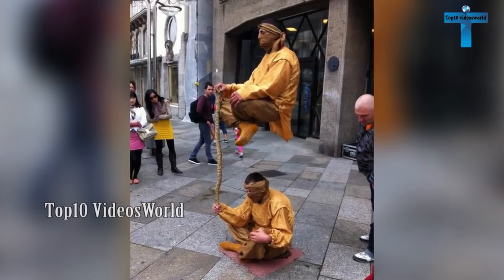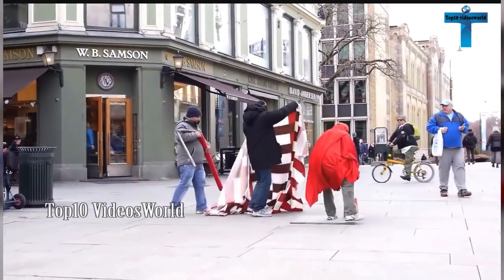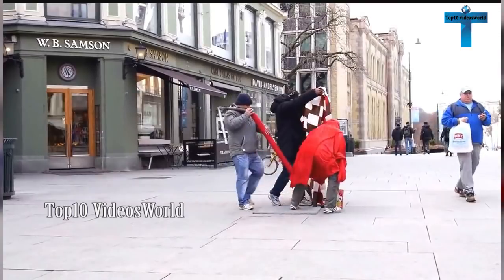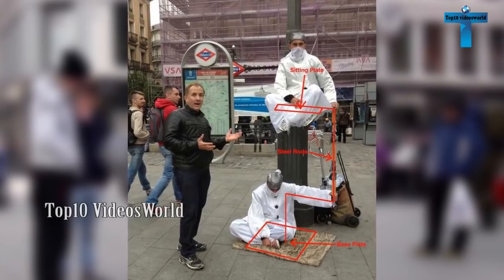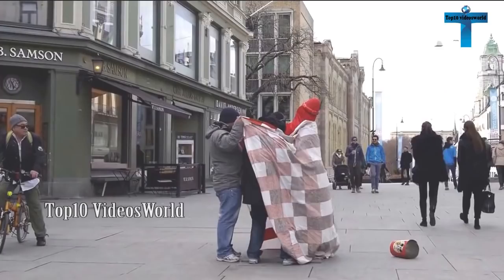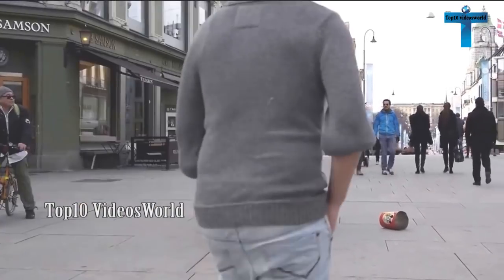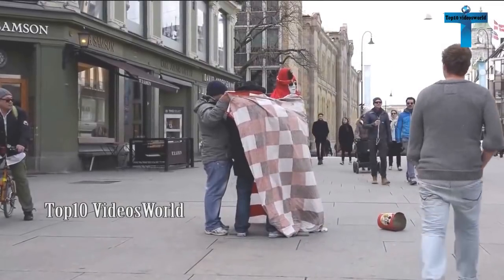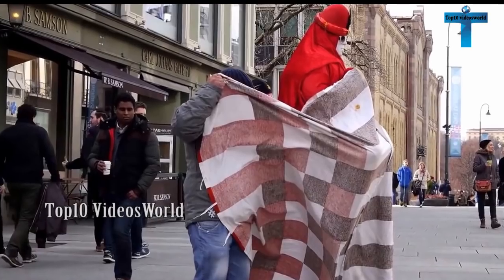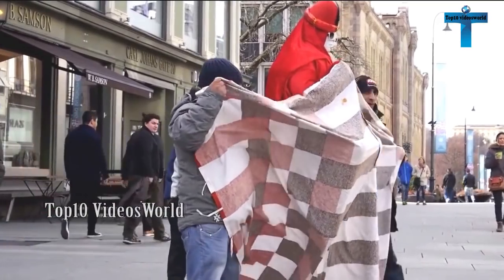A man floating in the middle of the street is neither a magician nor a yogi. The illusion is accomplished via the placement of a steel structure under the performer's baggy clothes. No secret powers are used here. The floating man illusion is accomplished via the strategic placement of steel rods and plates. Though the performers appear to be defying the laws of physics, the structure is remarkably stable.